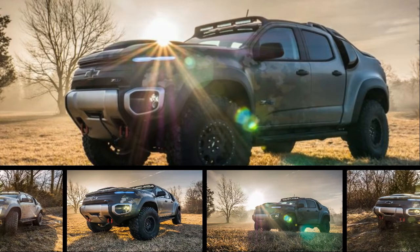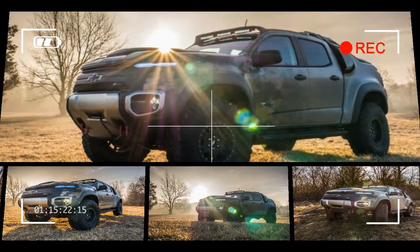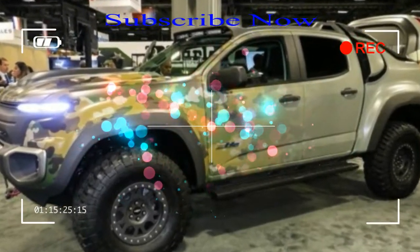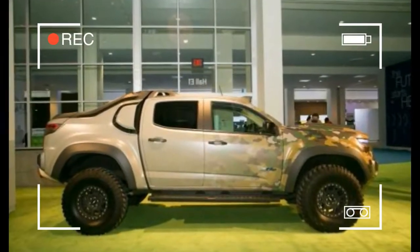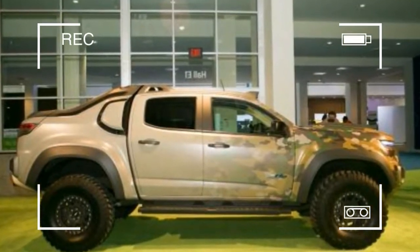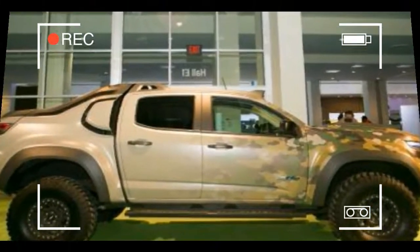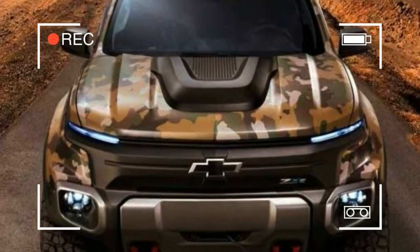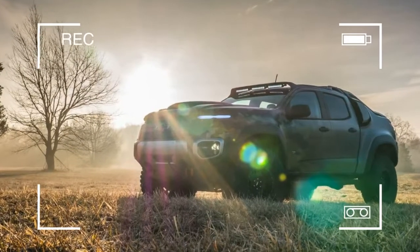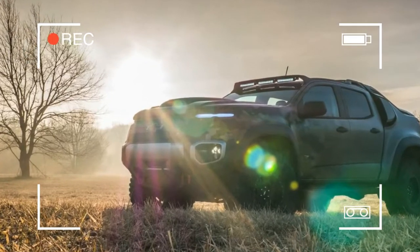This Colorado ZH2 is the product of a joint venture between GM and TARDEC, the U.S. Army's Tank Automotive Research, Development, and Engineering Center, that has been 10 years in the making. This truck is a proof-of-concept project, meaning it is a demonstrator to prove the suitability of a fuel cell stack in military service.